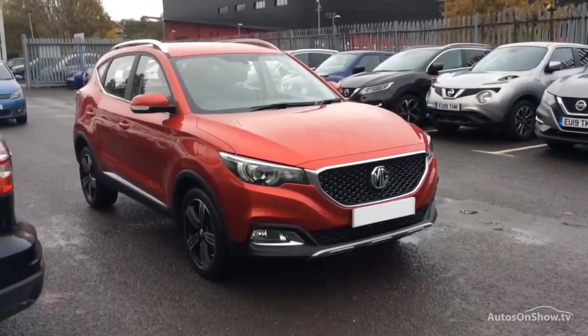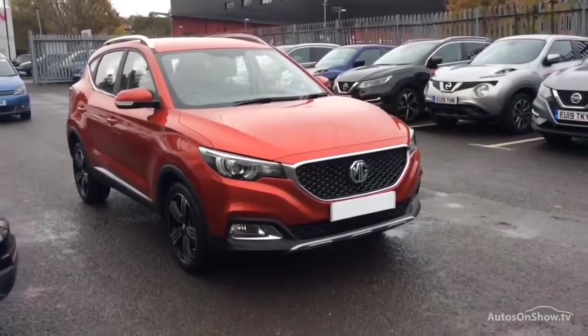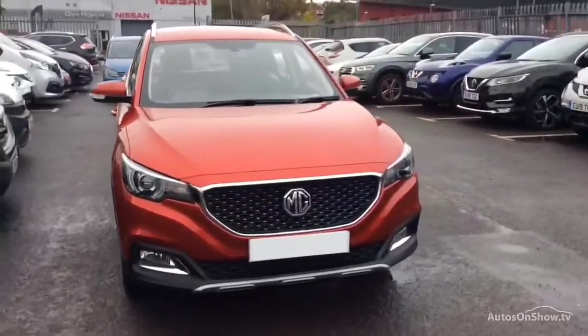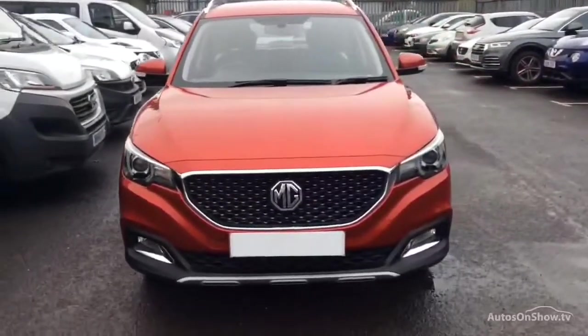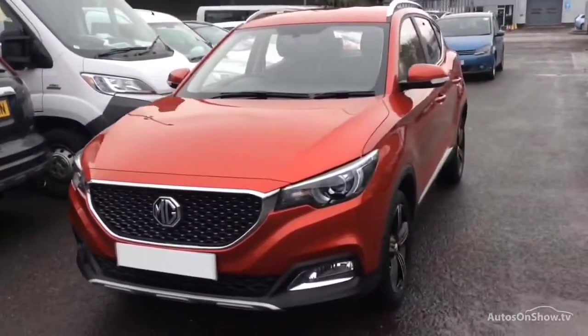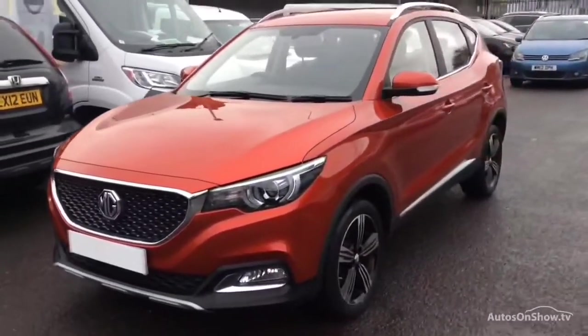Hello and welcome to Glyn Hopkin, one of the UK's largest multi-franchise dealer groups with over 40 dealerships, representing over 10 exciting brands. This video is designed to give you a better idea of what the vehicle actually looks like, both inside and out.